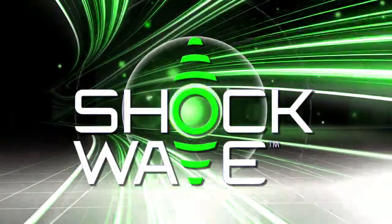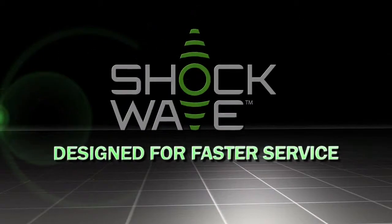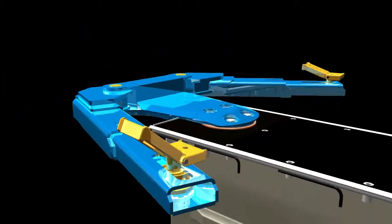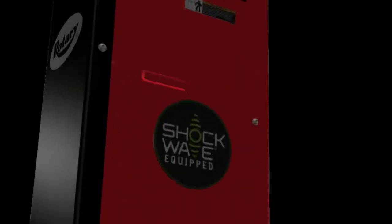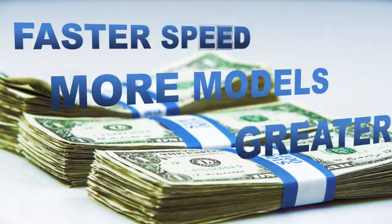Introducing Shockwave — a new and exclusive concept in lift design for faster service. Shockwave-equipped RotaryLifts are engineered specifically to maximize your technicians' productivity while helping you grow your shop's volume and revenue in three distinct ways.